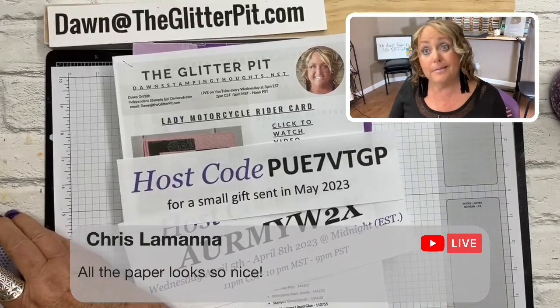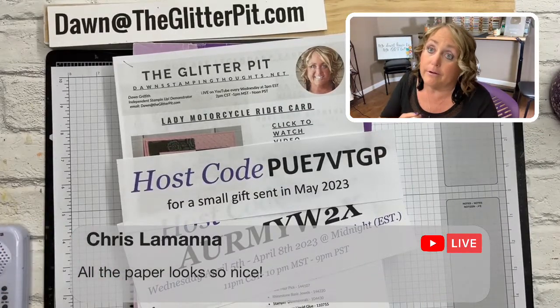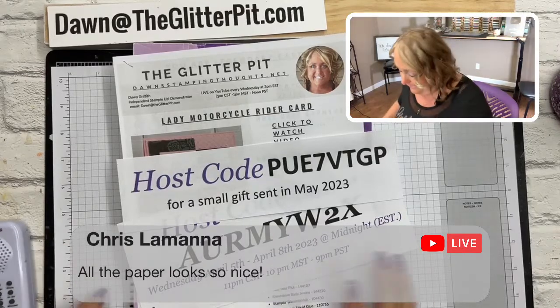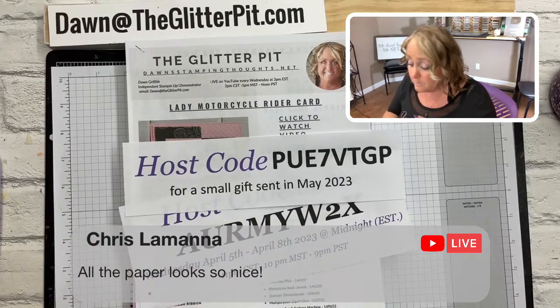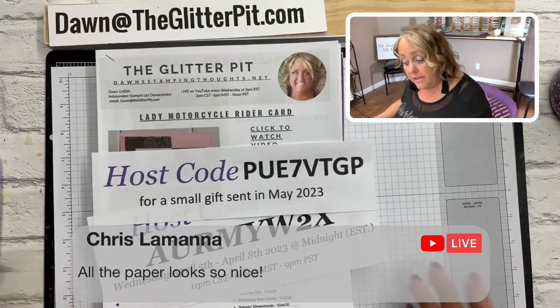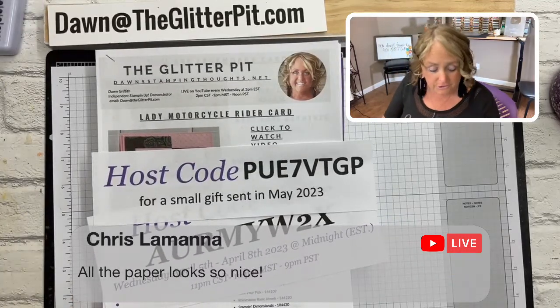Today's actually been a pretty busy day. I went to the gym, went to the post office, made two pounds of hamburger this morning at 8:30, had a meeting that ran over. We do our Glitter Pit live at three o'clock every Wednesday here Eastern Time.